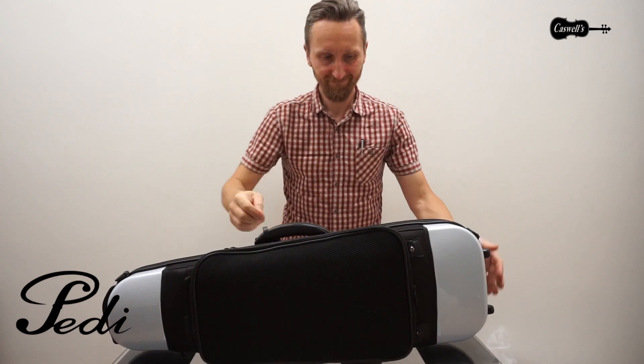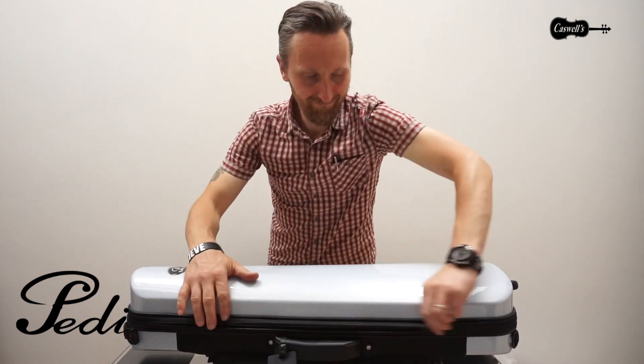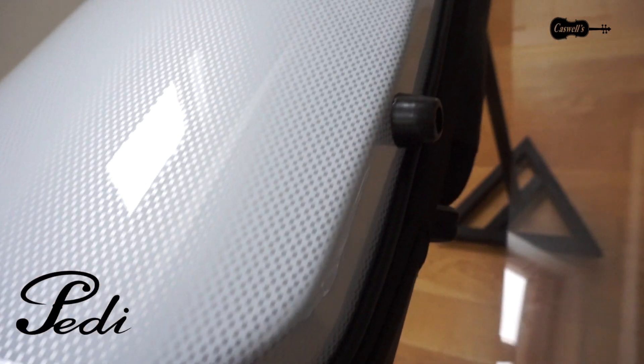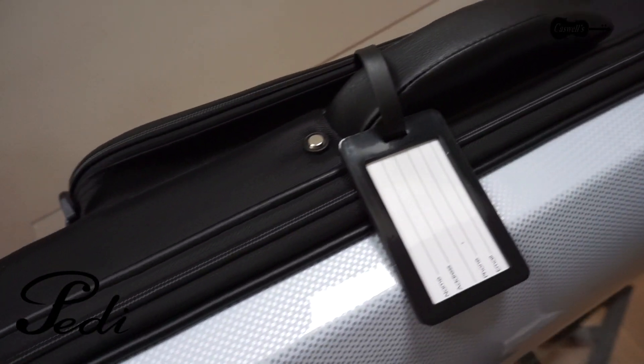It has steel bars inserted into high density styrofoam, making it extremely tough and able to withstand pressure of up to 140kg despite only weighing 2kg. The exterior is a polymer composite scratch resistant material, making the case an excellent choice for strength and durability.